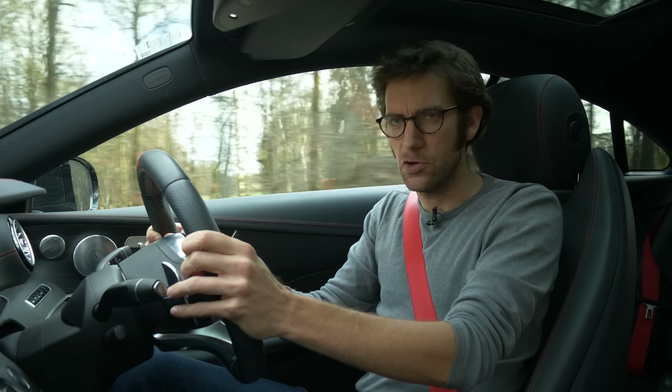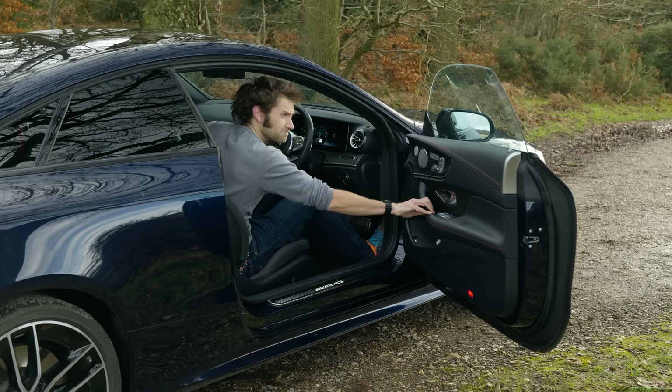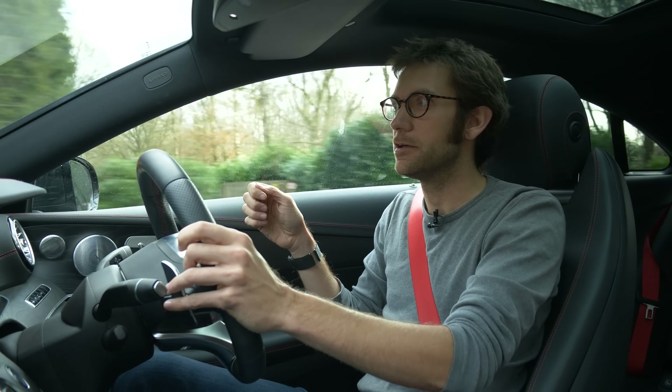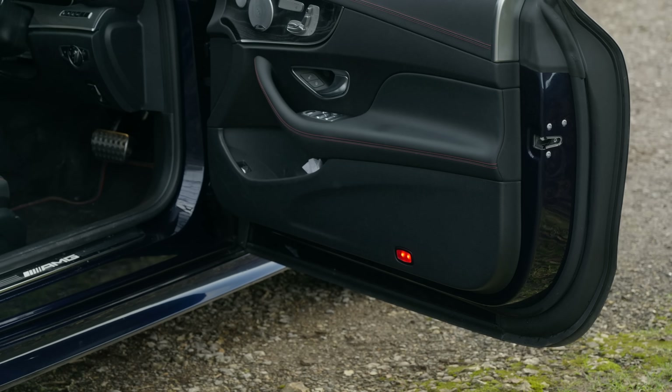Moving on — these doors, not so good, to be honest. They are enormous and very heavy. There's enough space in the back for adults to sit comfortably, but if you park on a hill they either feel like they're running away from you, or they're almost too heavy to push open.